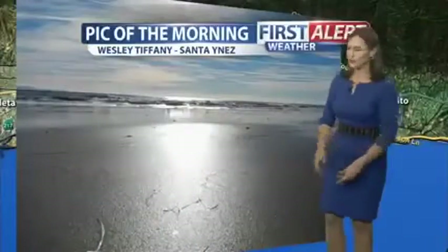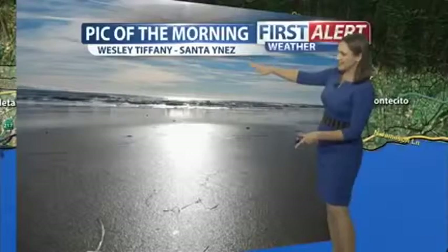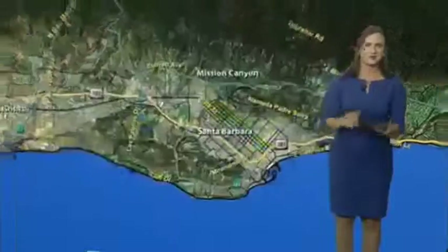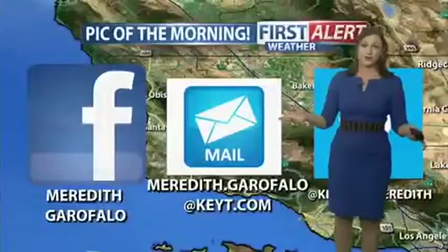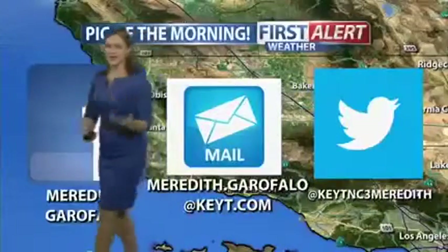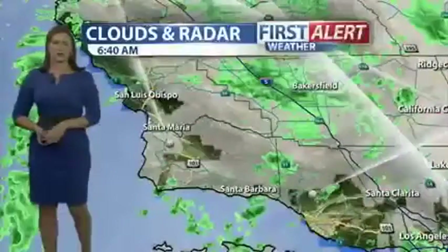Our next one is from a viewer who lives in San Ynez, Wesley Tiffany, but actually took this photo on Hendry Beach in Santa Barbara. So thank you both for sending those photos. Of course, if you see a great photo opportunity, or if your kids or pets are cute, send me a Facebook message, email, or Twitter, and I would love to give you a shout out on the morning show.